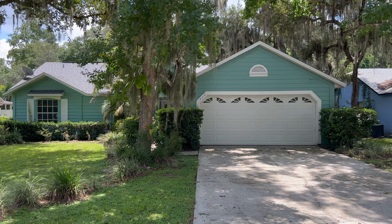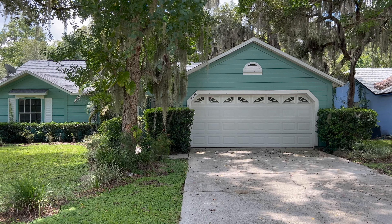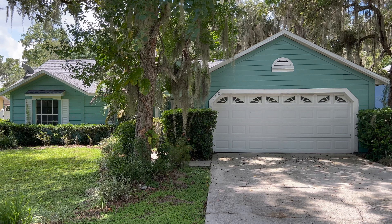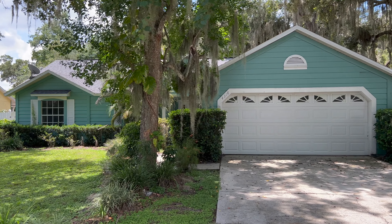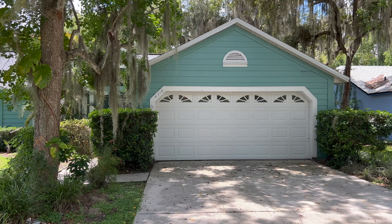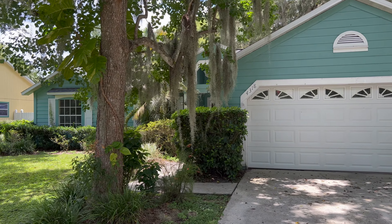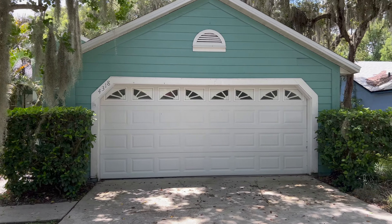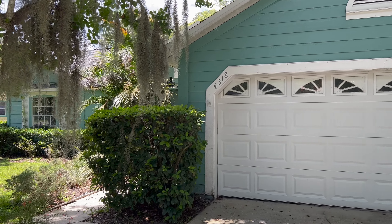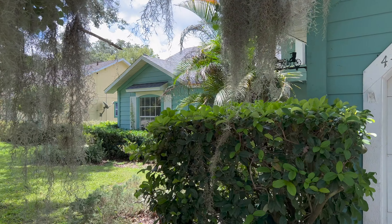Here is the second home we're going to be taking a look at today. This home is currently on the market for $403,000. It is a 3/2, two-car garage home sitting on 0.23 acres. HOA for this community is $17 a month, and taxes for this property are just under $3,200. It was originally built in 1989.